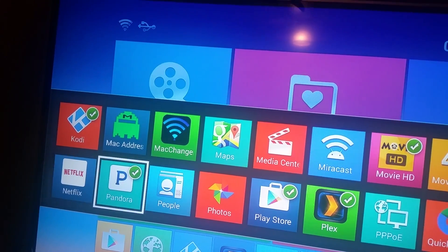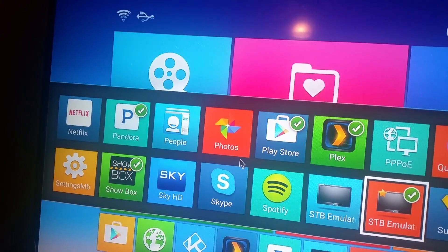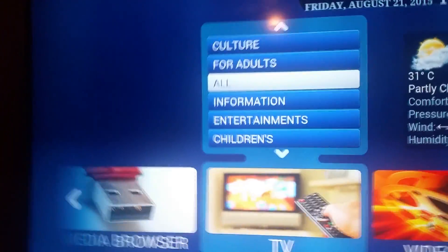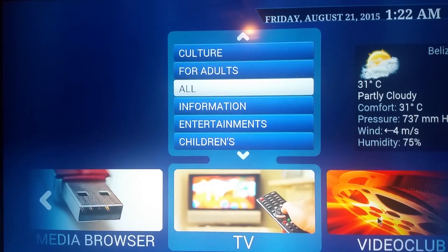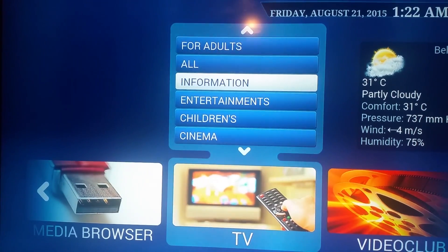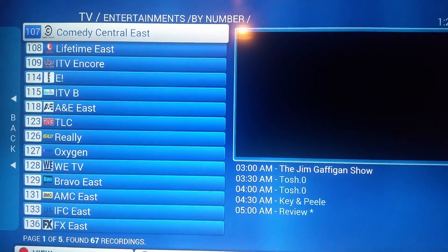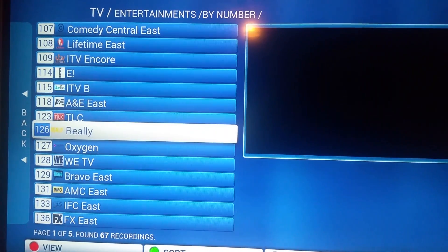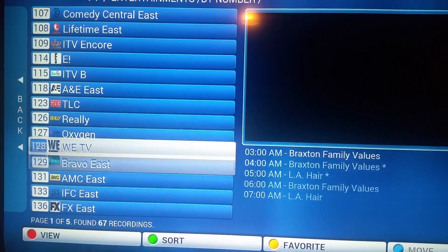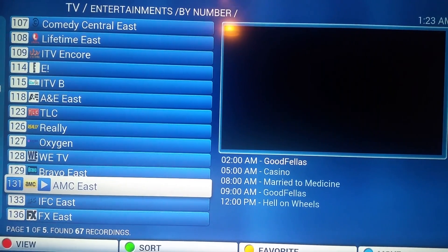One version has ads, one doesn't. What we're going into here — as you can see, this is full IPTV. You've got all your entertainment, cinema, sports. For example, entertainment — boom, we're gonna load right into here and you've got everything: Comedy Central, Lifetime, the whole nine yards. It tells you the time and everything coming on. We'll just go into AMC East and let it load — it'll show a preview on the side.